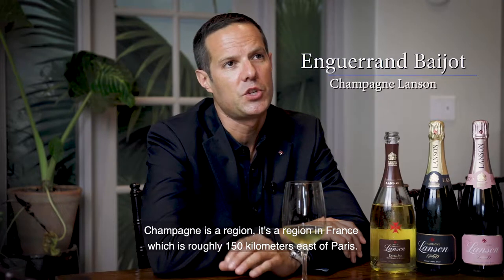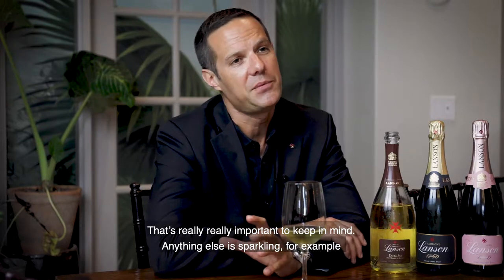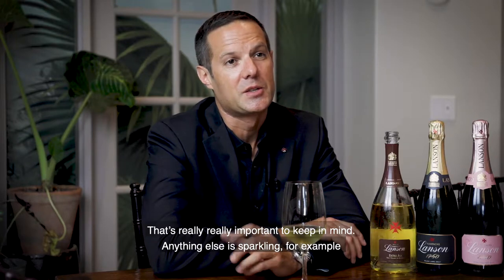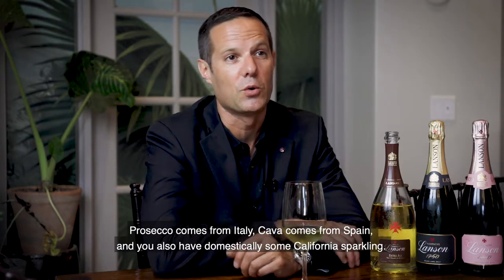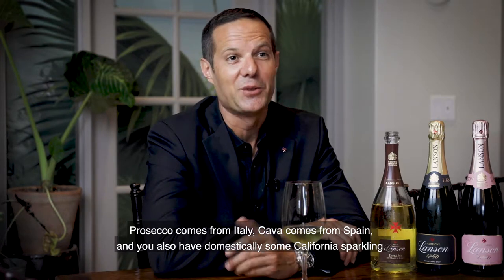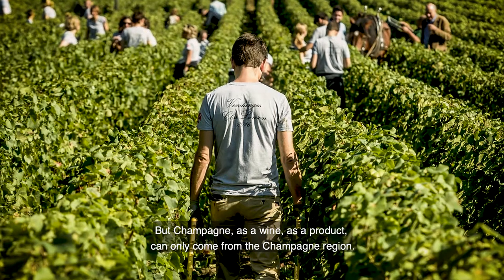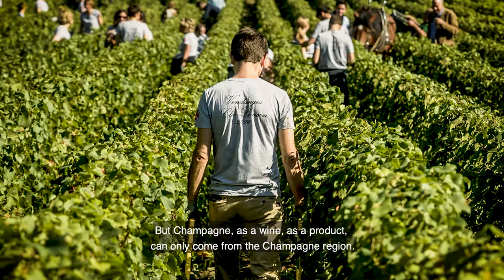Champagne is a region in France, roughly 150 kilometers east of Paris. The product Champagne can only come from the Champagne region — that's really important to keep in mind. Anything else is sparkling. For example, Prosecco comes from Italy, Cava comes from Spain, and you also have domestically some California sparkling. But Champagne, as a wine, as a product, can only come from the Champagne region.